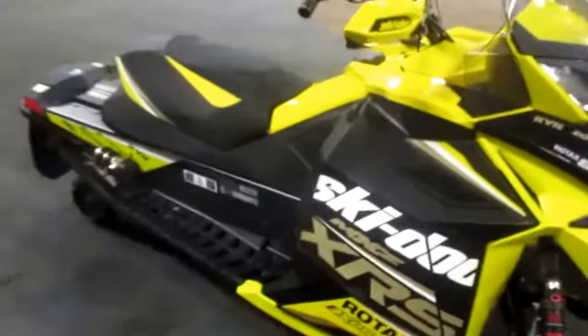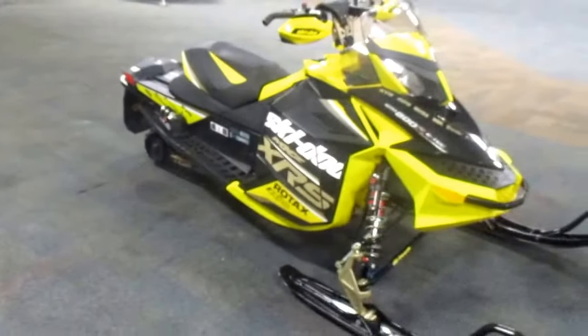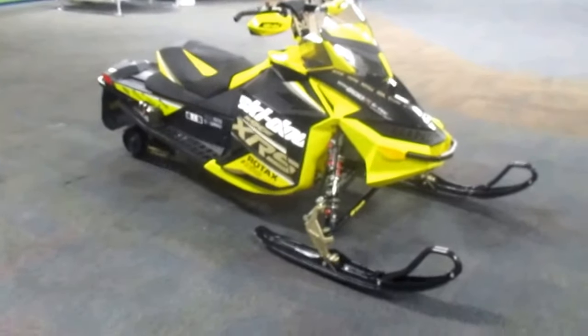This is a 2012 Ski-Doo 800R MXZ XRS E-TEC Snowmobile with 2,990 miles. There are minor scuffs on the exterior plastic panels.